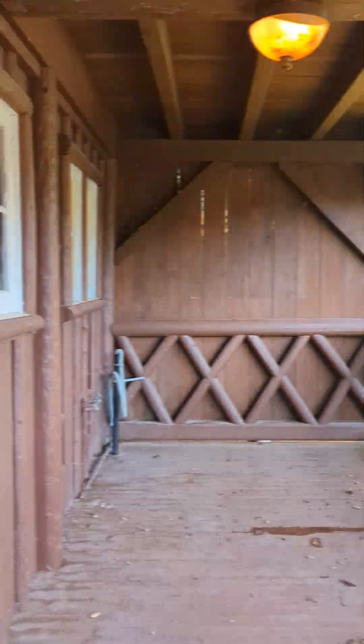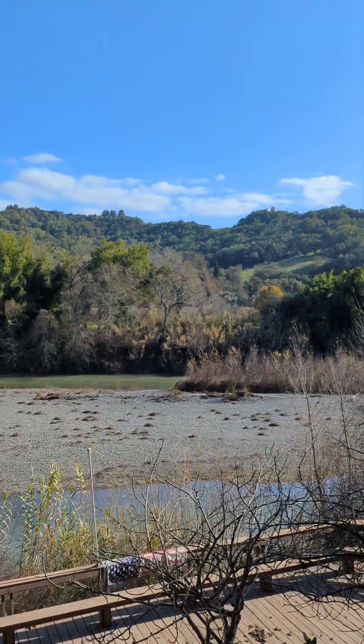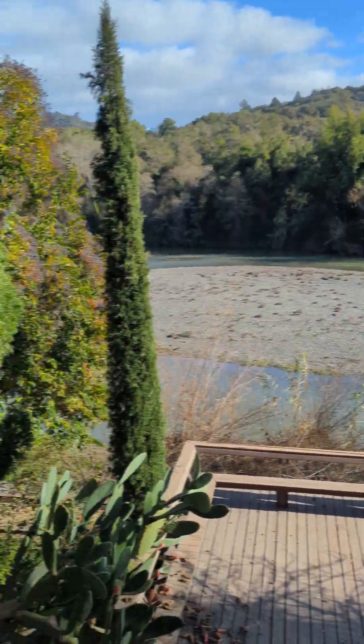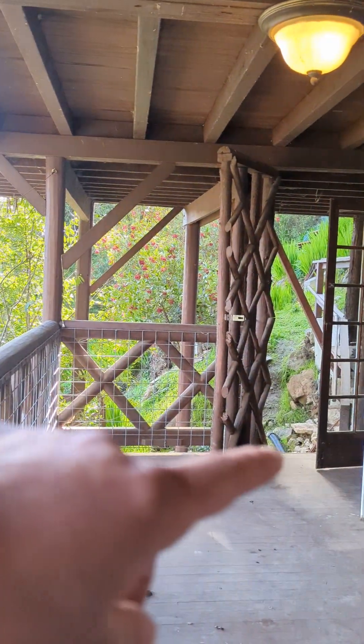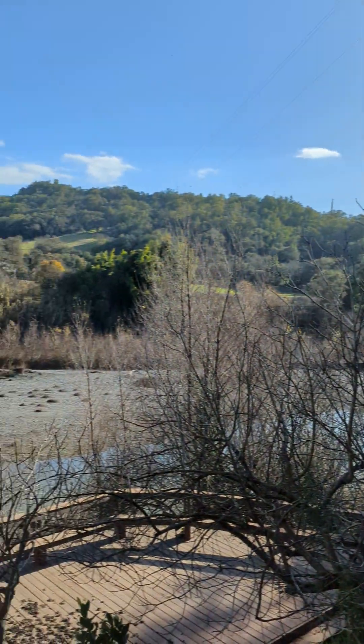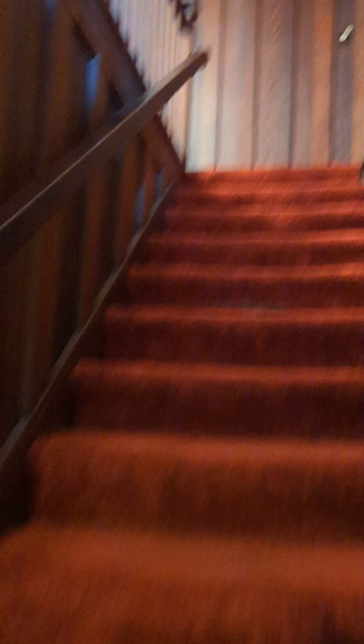Quick shot out to this deck — there are actually four decks on this property: one giant deck down there accessed from the stairs, the deck I'm standing on, a deck upstairs, and then the deck up in the primary.